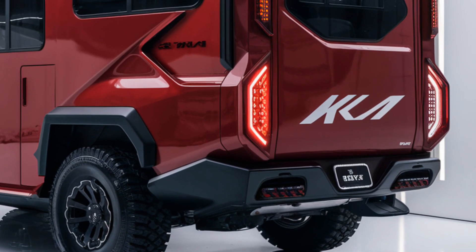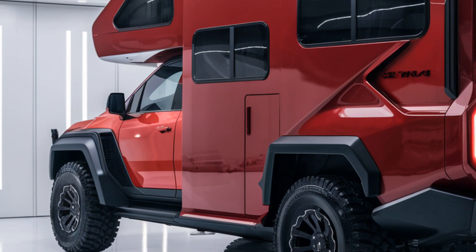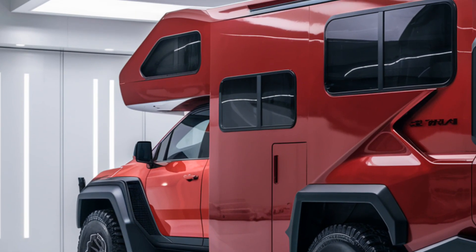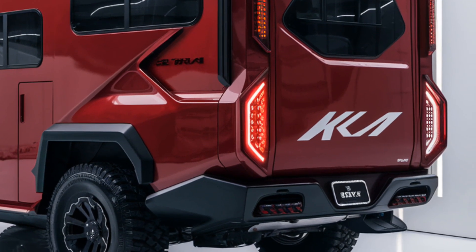On the outside, the Kia Motorhome has a sleek and modern design with aerodynamic lines and bold Kia styling. Its large panoramic windows provide excellent natural light.